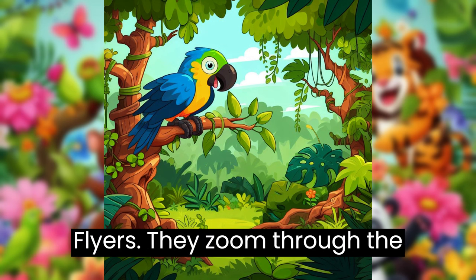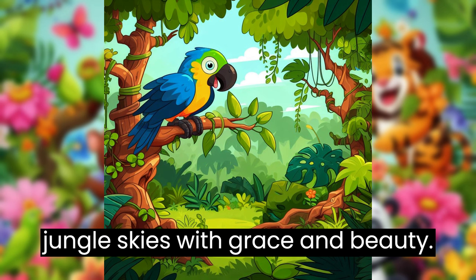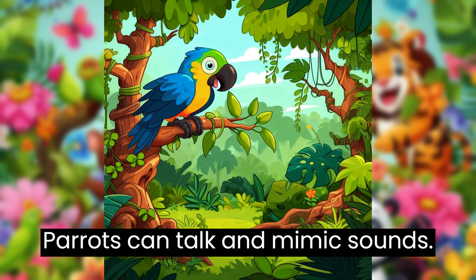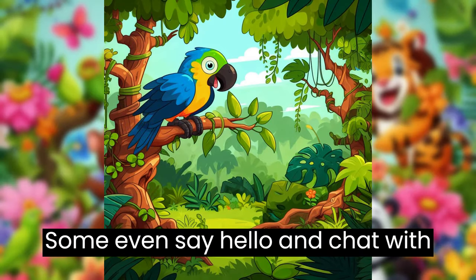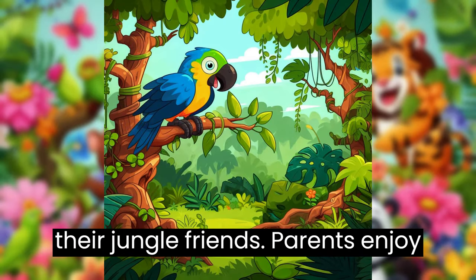Parrots are excellent flyers. They zoom through the jungle skies with grace and beauty. Parrots can talk and mimic sounds. Some even say hello and chat with their jungle friends.